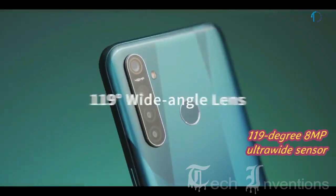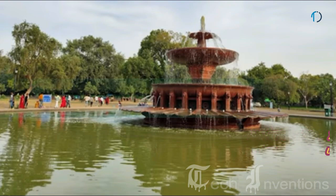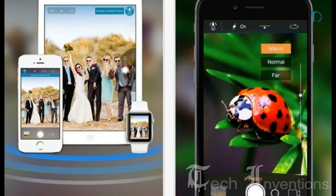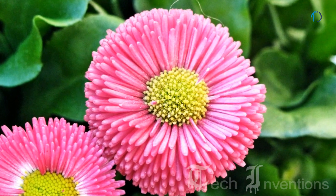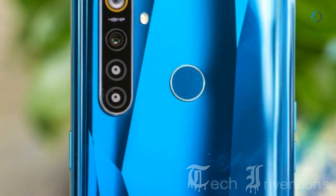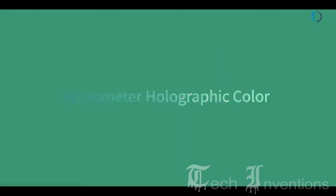The second camera is an 8MP ultrawide sensor with f/2.2 aperture that applies automatic distortion correction when necessary. The third is a 2MP macro camera with f/2.4 aperture that can focus from as close as 4cm away, allowing you to get really close to your subject. The fourth is a 2MP depth sensor with f/2.4 aperture, which Realme says is also used to enhance portrait contrast.